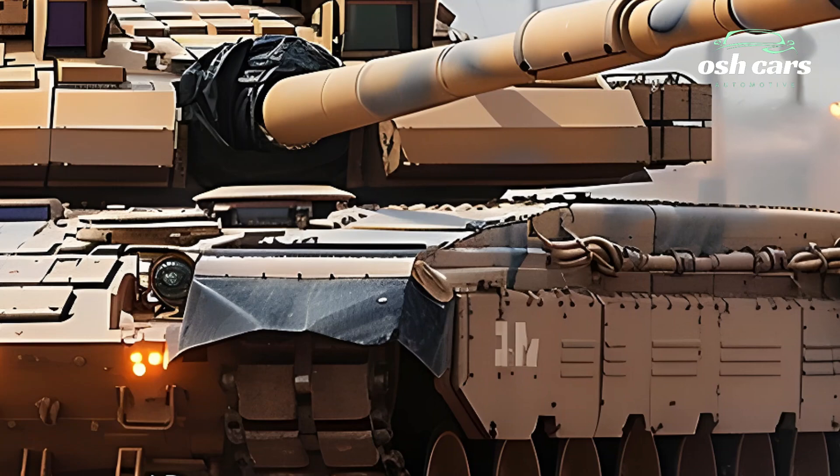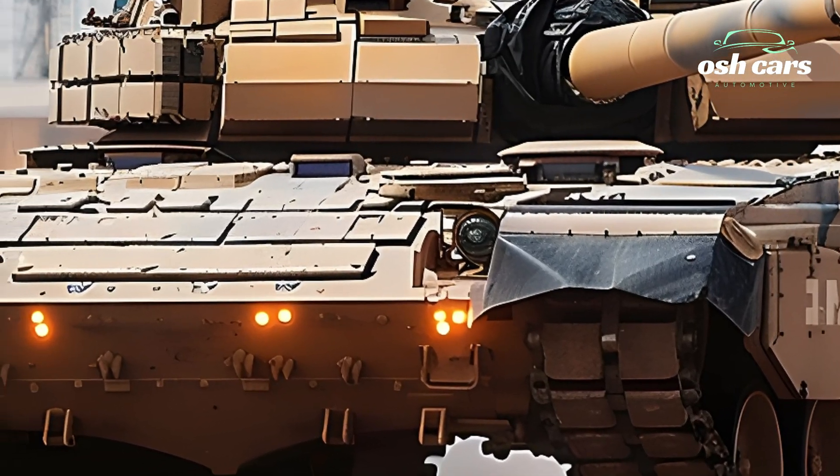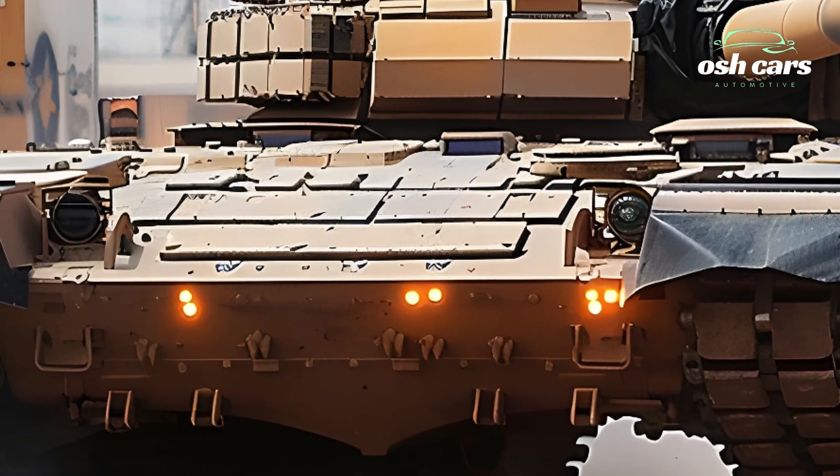The integration of the Trophy APS further bolsters its ability to intercept and neutralize incoming projectiles before they can reach the tank.